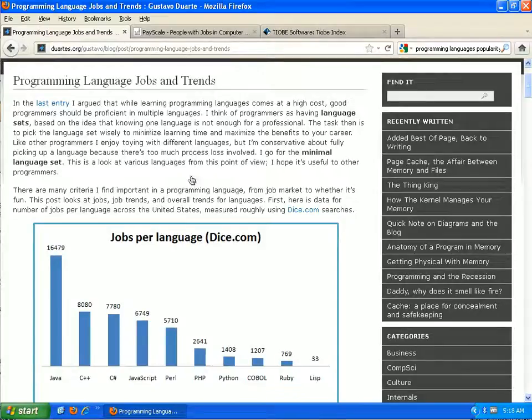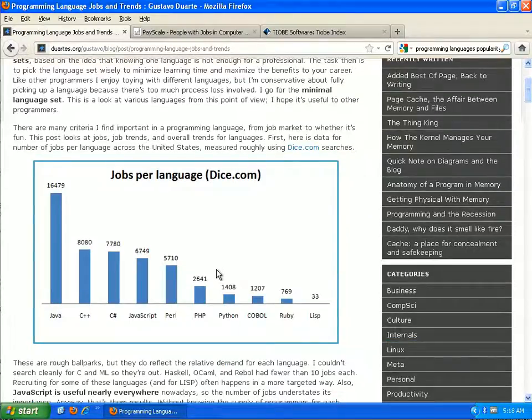Welcome to the video on how to pick a programming language. I have three different websites I want to walk you through that can help you make this decision. The first thing you want to do is figure out what's the purpose here. Are you trying to get a job in programming? If so, we'll go down that path.